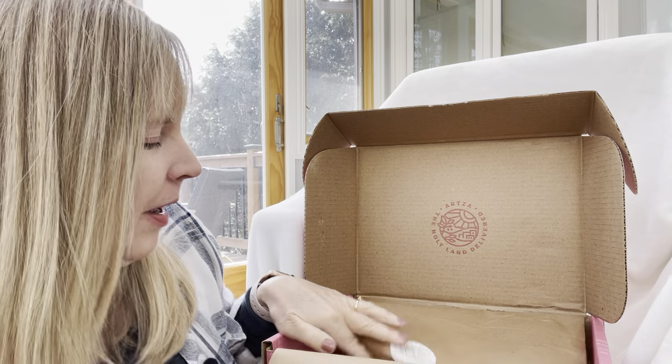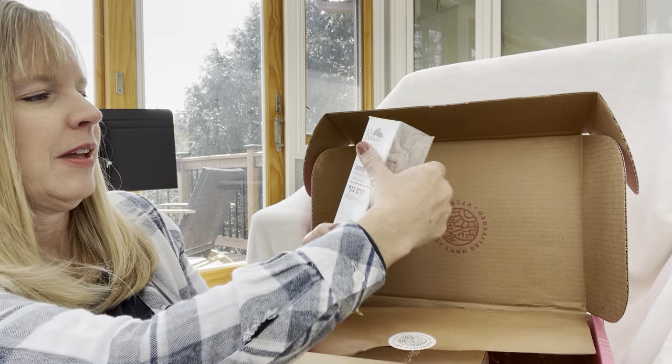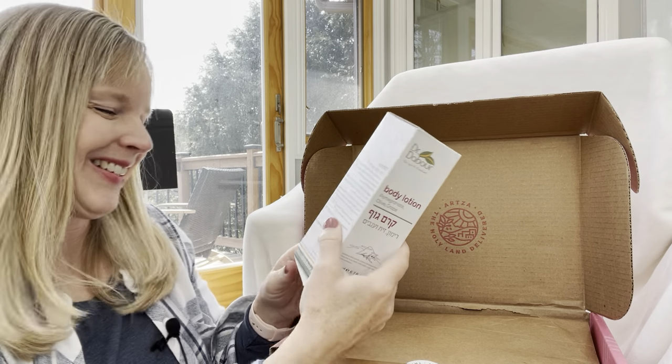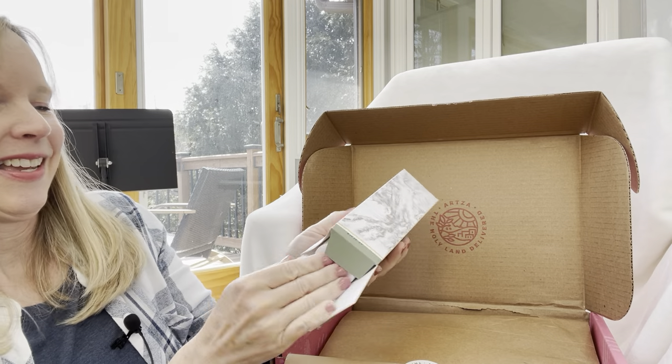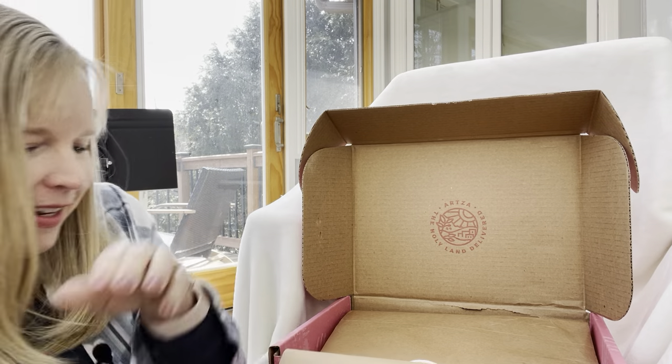And we have the body lotion — pomegranate, olive, and grape. I know I'm going to love that because I love body lotion.